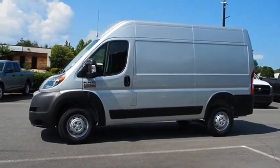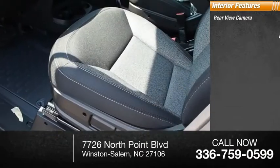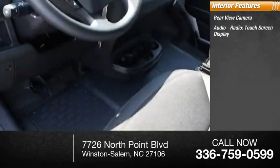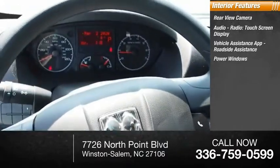Power brakes included. Inside you'll find a rear view camera, audio radio with touch screen display, vehicle assistance app, roadside assistance, and power windows.